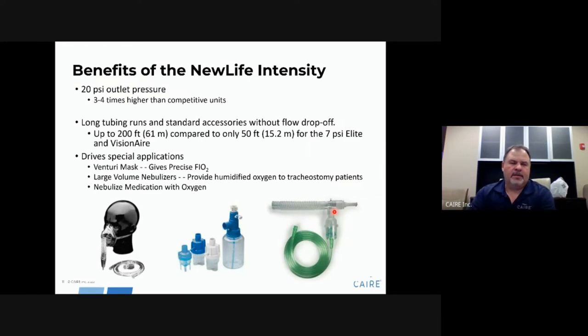Some benefits of using the New Life Intensity models include 20 PSI outlet pressure, which allows you to run nebulizers, venturi masks, and similar items, and to nebulize medication using oxygen. The high pressure makes it very versatile. You can also run a 200-foot extension on the unit.